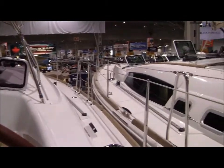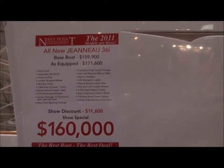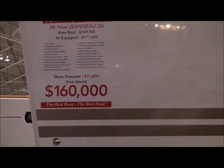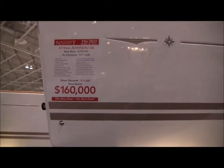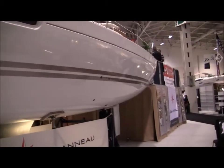Enjoying the boat show. The boat show special — $160,000 for a 36-foot Genito, all decked out. Beautiful looking boat.